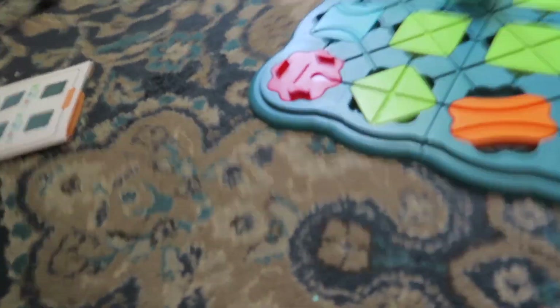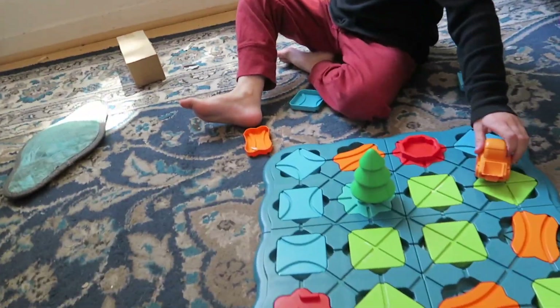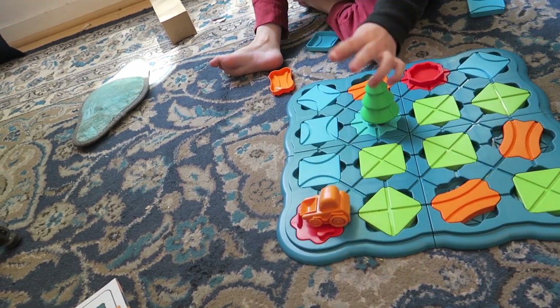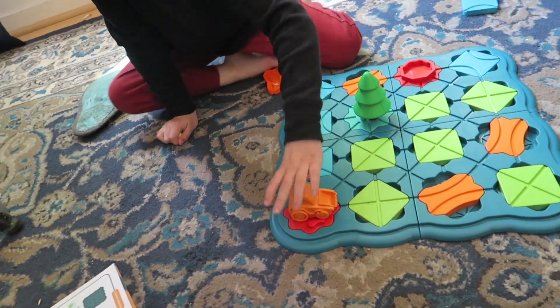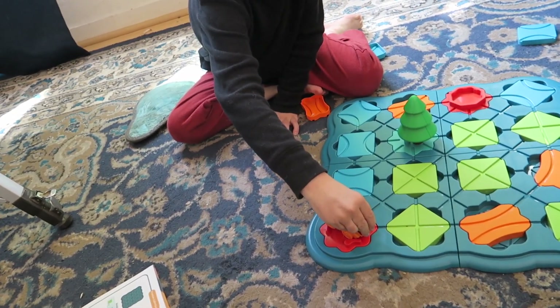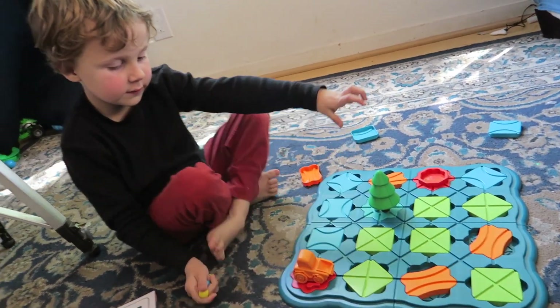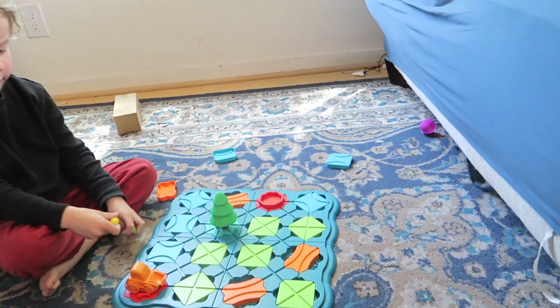And if they love building things, this will keep them entertained and help them do problem solving and get off the screen. Do you want to build a different track now? All right, let's do it again! I hope this video helps you with your buying decision.